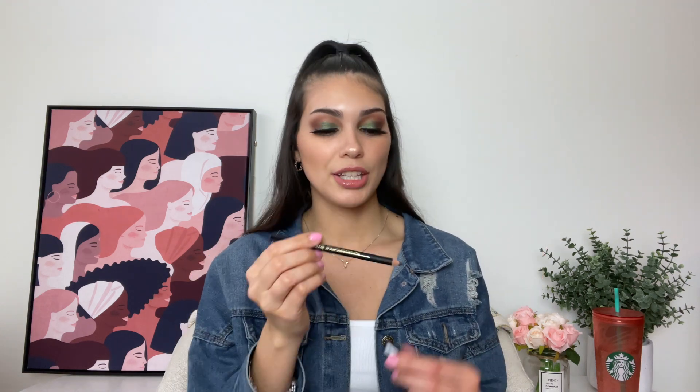Next I got the LA Girl Perfect Precision Eyeliner Pencil in Very Black — just $2.99. I got this mainly for the makeup video since I wanted to try something new. It worked fine — not amazing but not horrible. I've had pencil eyeliners that didn't deposit any color no matter how hard I pressed, but this one worked well enough. It's a pretty average pencil eyeliner for the price.